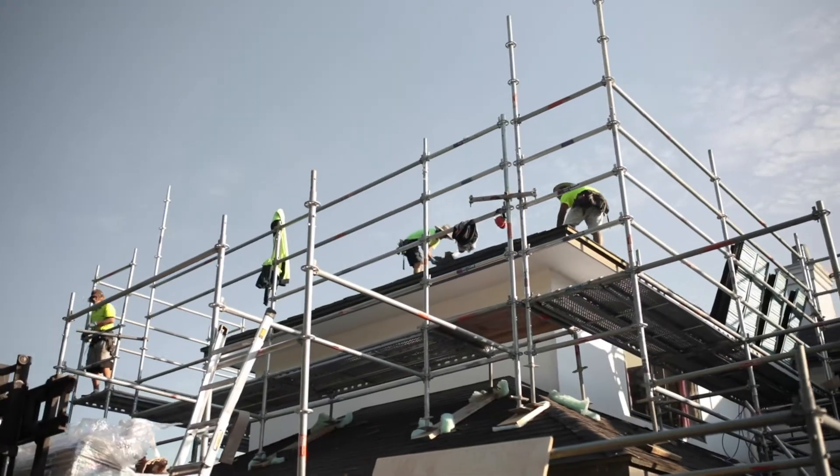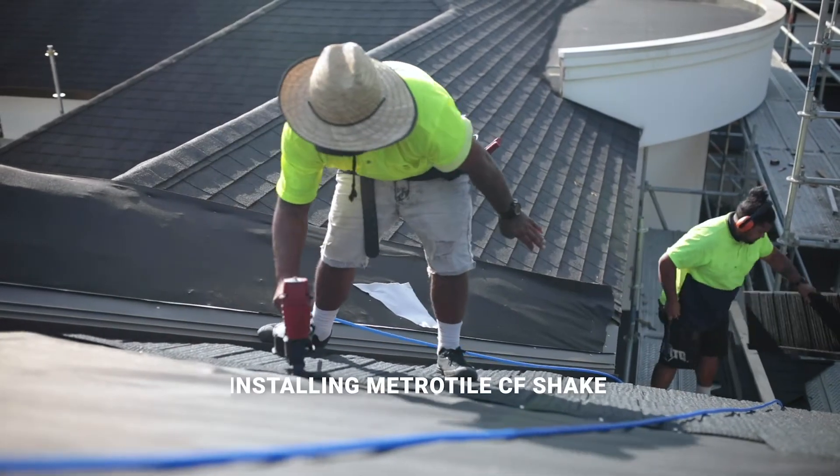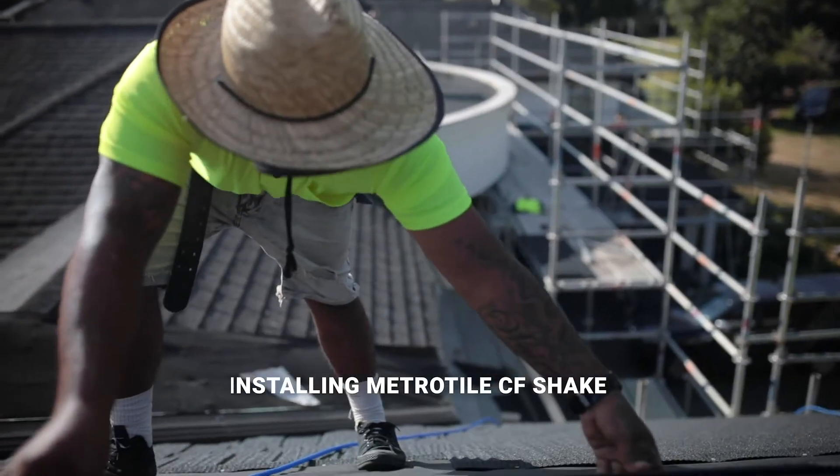At no stage did we feel vulnerable. Even though the house temporarily was without a roof in places, they had covers and backup plans so that doing a re-roof was all in order.